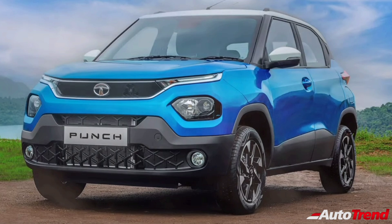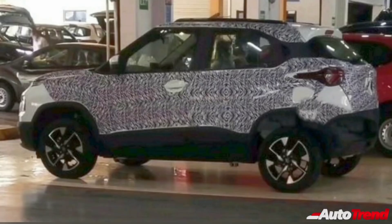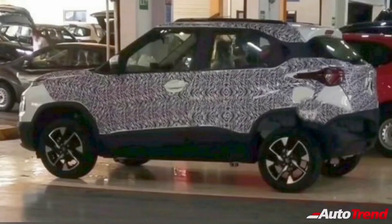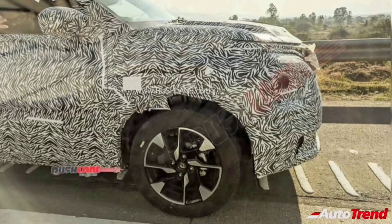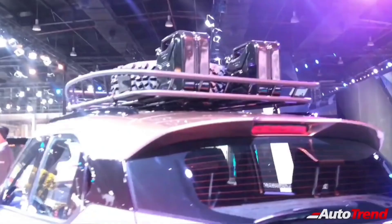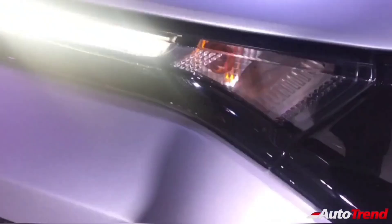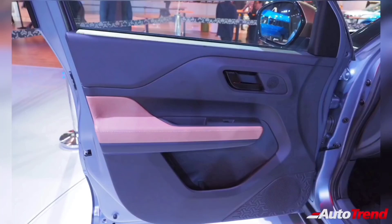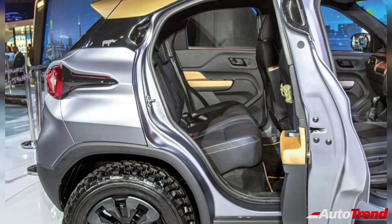Being a subcompact SUV, the HBX will also feature all-round body cladding including dual-tone front and rear bumpers. While the HBX concept was showcased with off-road specific tyres, the actual production top-spec variants are expected to come with 16-inch dual-tone machine-cut alloy wheels, as revealed through spy shots. Lower spec variants are expected to get 14-inch steel wheels as standard, and just like the Tata Nexon, all variants except the entry-level will also get roof rails as standard. The HBX will also receive projector halogen headlamps on top-spec variants only, and being based on the Alpha Arc platform, it will also feature 90-degree fully opening doors with the rear door handles located on the C-pillar.